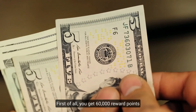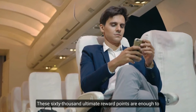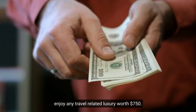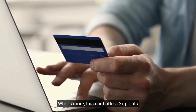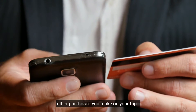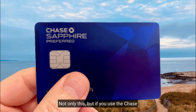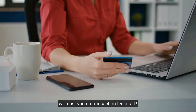You get 60,000 reward points after spending $4,000 in the first three months. These 60,000 Ultimate Rewards points are enough to enjoy any travel-related luxury worth $750. This card also offers two times the points on travel purchases such as hotels, three times the points on dining anywhere around the world, and one times the points on all other purchases. Using the Chase Sapphire Preferred also means no foreign transaction fee.